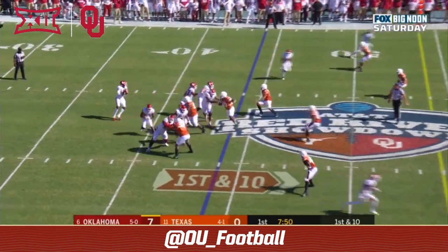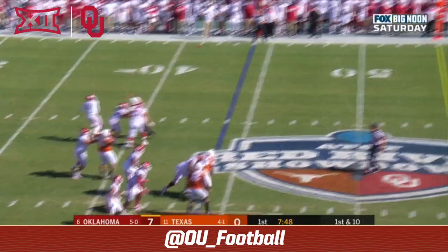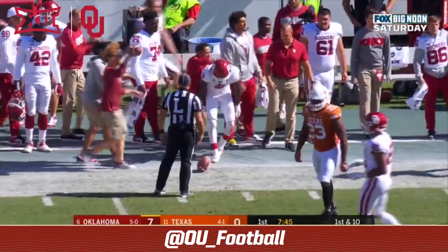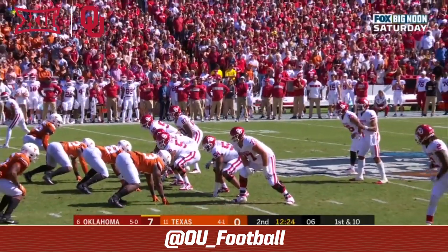Oklahoma takes over with great field position at the 44. Hurts looking, delivers to the sideline — he's got an open receiver. CD Lamb once again, at the 39 for Oklahoma.